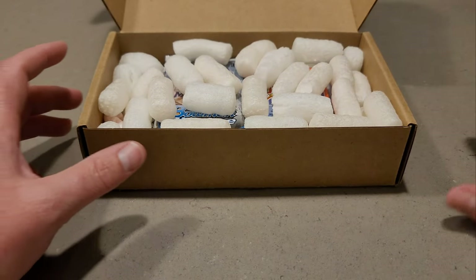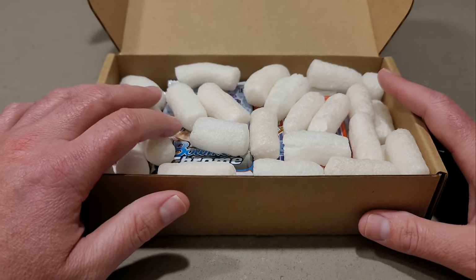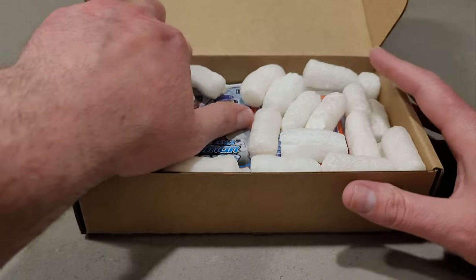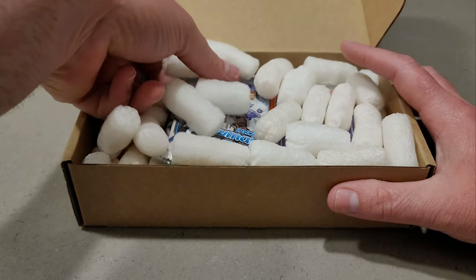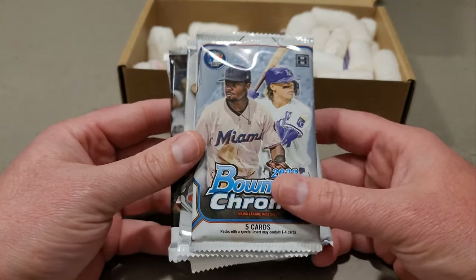I've been doing this for about three or four months now and I recommend it. It's the only subscription box I have, so it's great. Let's dive into the Long Ball Box.